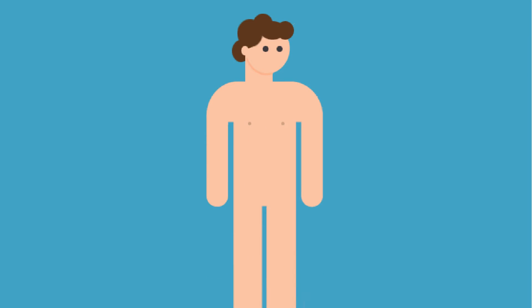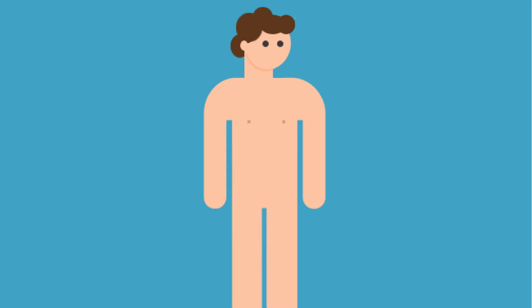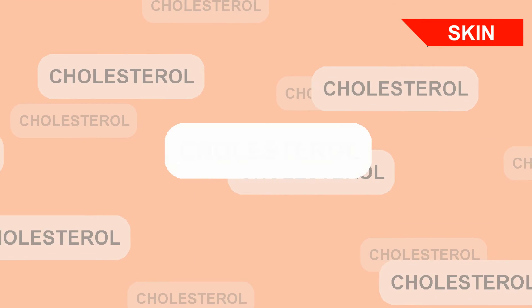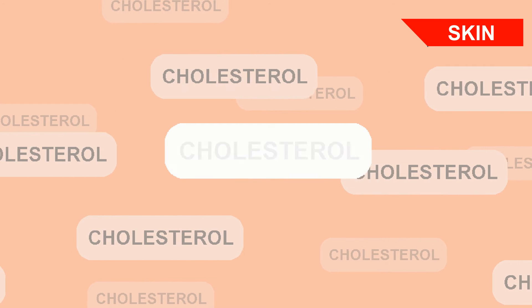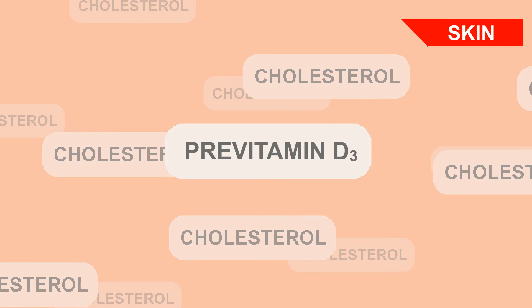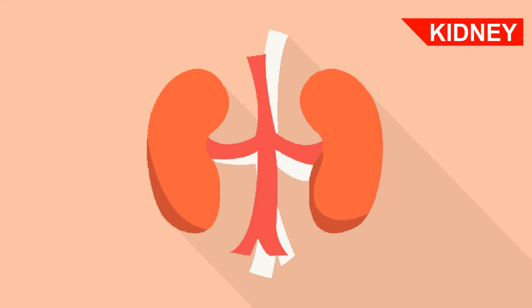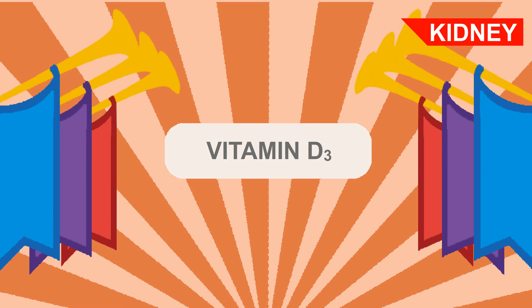Did you know your body can make vitamin D? Your body starts making vitamin D when your skin is hit by ultraviolet B radiation from the sun. This radiation converts certain types of cholesterol in the skin to a precursor of vitamin D3, conveniently named pre-vitamin D3. Pre-vitamin D3 is then transported to the liver, then the kidneys, where it is converted into active vitamin D3.